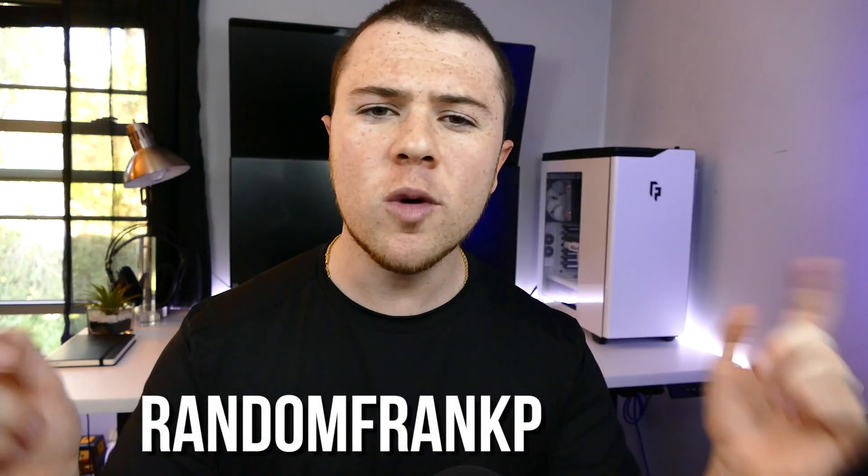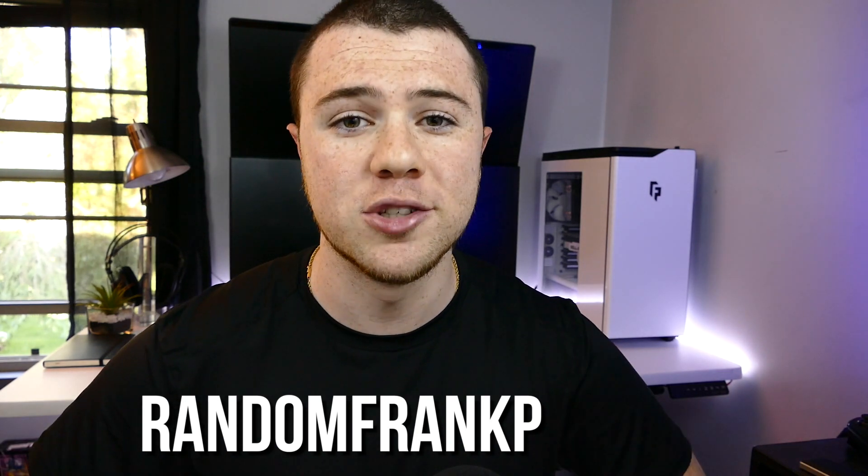Comment down below if you have any questions on any gear you saw that you want to know more about. You can follow me on Twitter at RandomFrankP. Please hit subscribe — I've done a ton of tech videos and gaming setup videos in the past, and I've got a ton planned for the future with some really cool stuff coming up soon, so you're not going to want to miss out. Well everybody, I'm RandomFrankP — hope you enjoyed episode 15, have a good day.